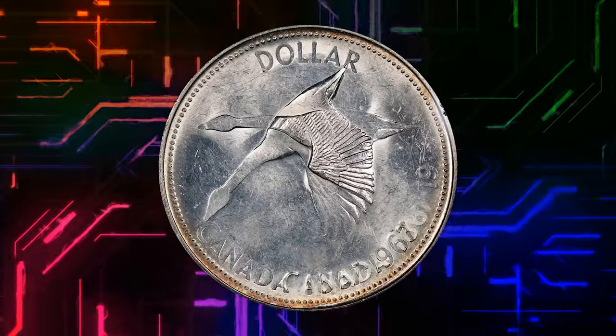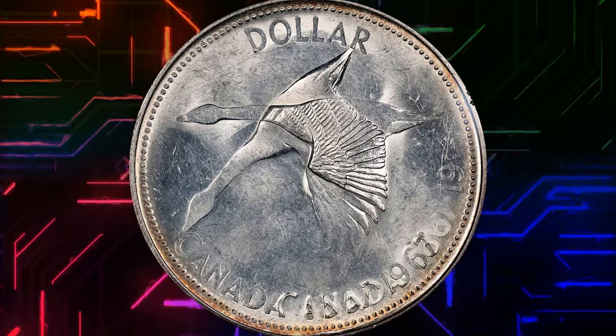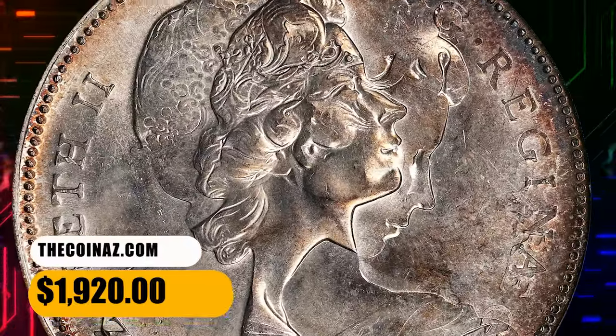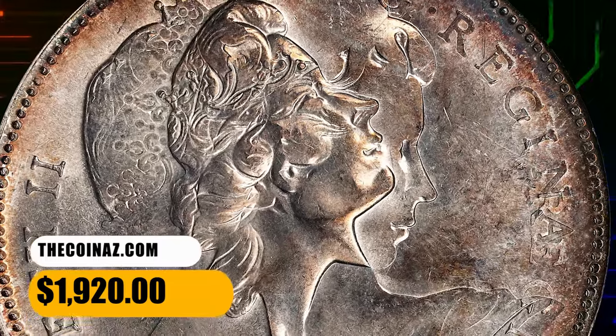This example offers gorgeous reflective and lustrous surfaces with light splashes of champagne, russet, and cobalt. A very attractive specimen that ended up selling for $1,920.